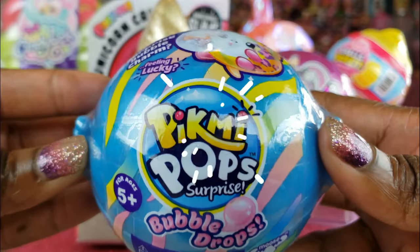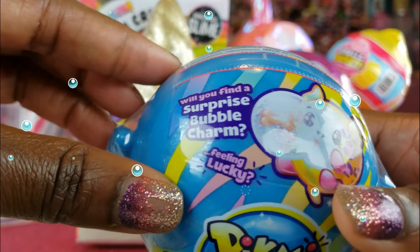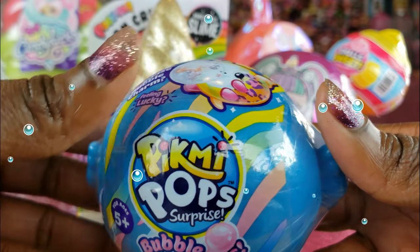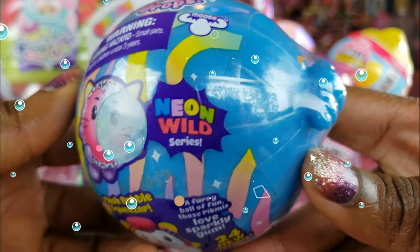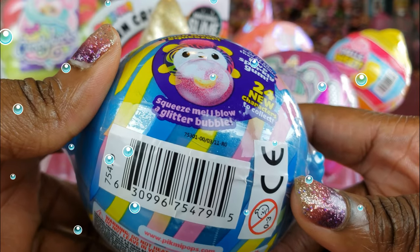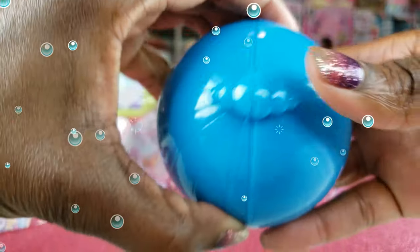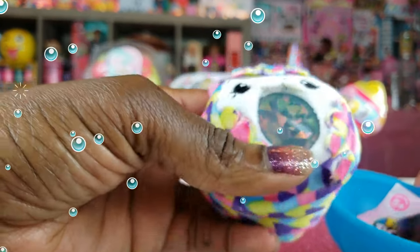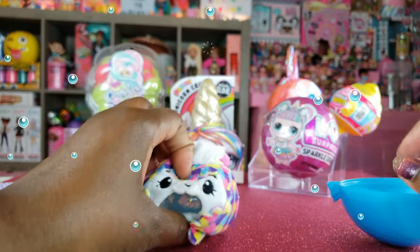The first thing we're going to start with is the Pikmi Pop Surprise — it's bubble drops. We've never actually unboxed any of these, and it says 'Will you find a surprise bubble charm?' So we've got to see if we get a charm inside. This is the Neon Wild series. It's squeeze me, blow a glitter bubble. Oh man, it smells so good guys — really, really good. I just love the colors, really really cool.